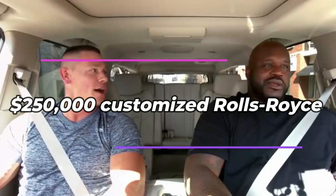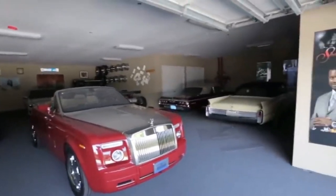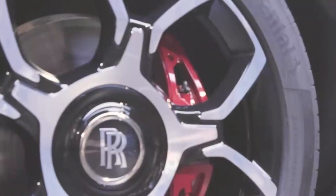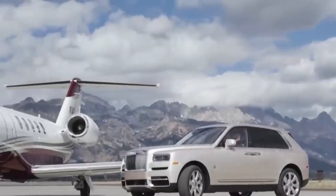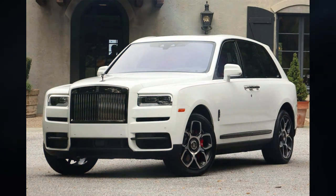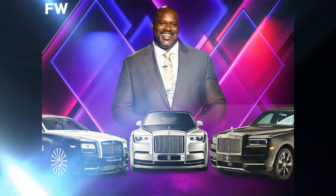Shaquille O'Neal's customized Rolls-Royce is a one-of-a-kind vehicle worth $250,000. It was especially designed so that his 7-foot-1-inch frame could fit comfortably inside. The Rolls-Royce Phantom was thoroughly customized by Rolls-Royce to meet Shaq's needs — the interior was designed to accommodate his enormous legs and tall stature, with plenty of room for his head, and the doors were enlarged so he can get in and out with ease.